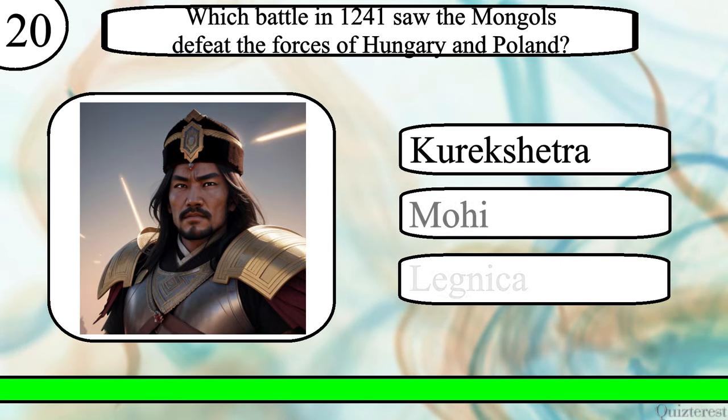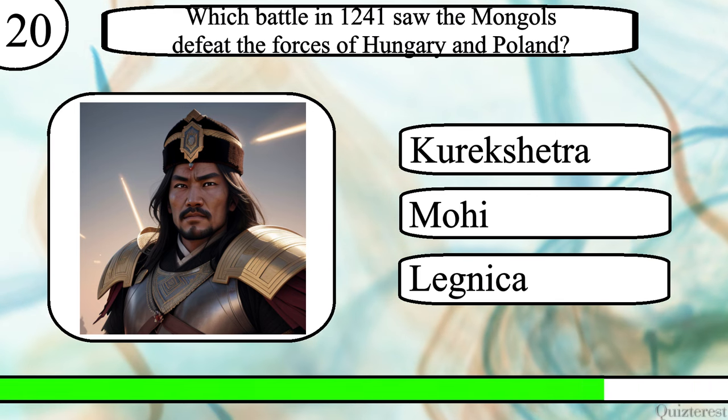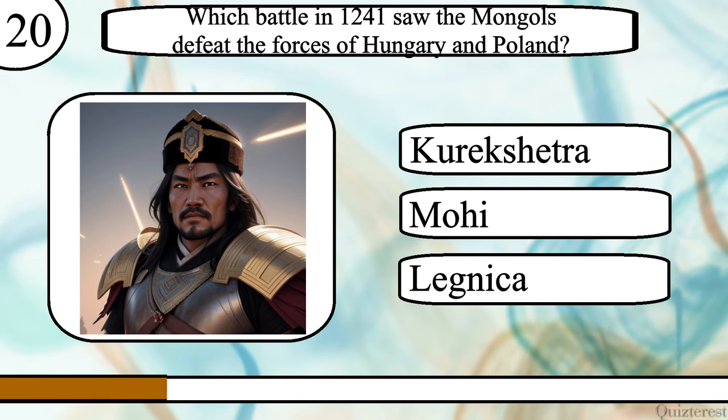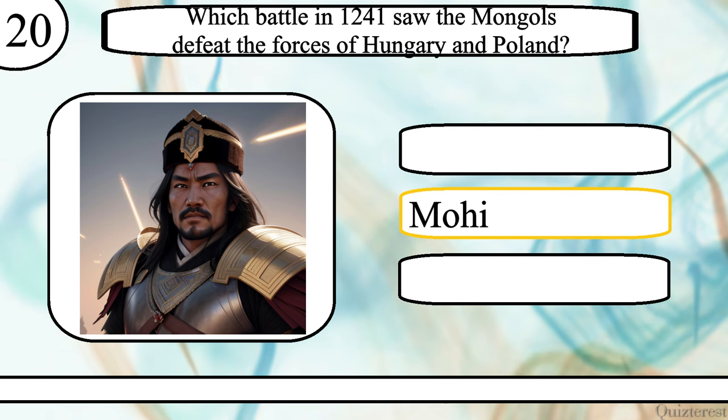Question 20. Which battle in 1241 saw the Mongols defeat the forces of Hungary and Poland? The Battle of Kurukshetra, Mohi, or Legnica? The correct answer is the Battle of Mohi.